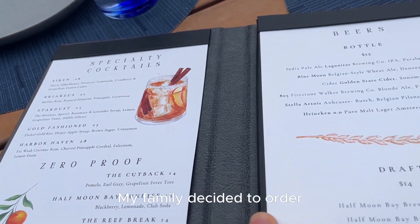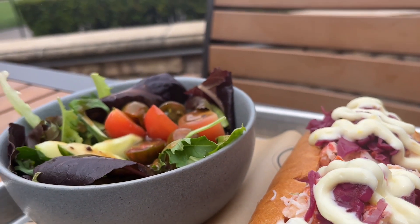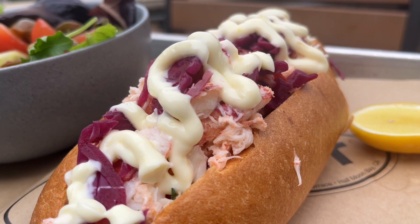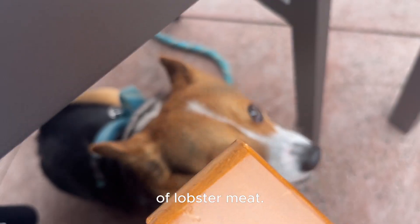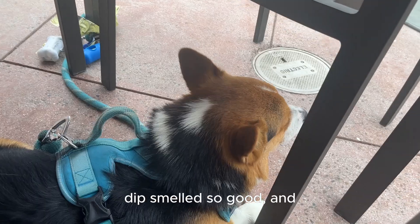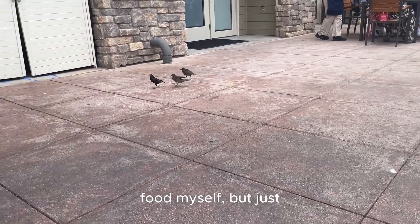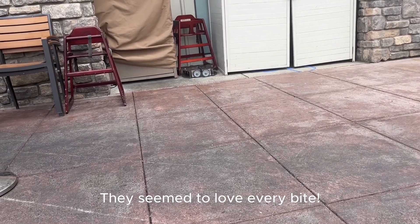My family decided to order some delicious food. They had a lobster roll, the crab and artichoke dip, and a shrimp cocktail. The lobster roll looked amazing with big chunks of lobster meat. The crab and artichoke dip smelled so good, and the shrimp cocktail was served with a tangy cocktail sauce. I couldn't try the food myself, but just watching them enjoy it made me happy. They seemed to love every bite.